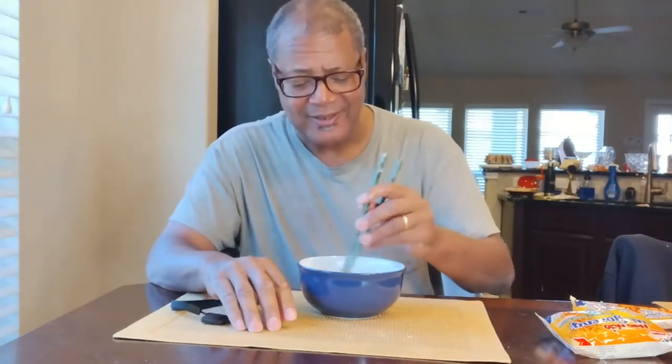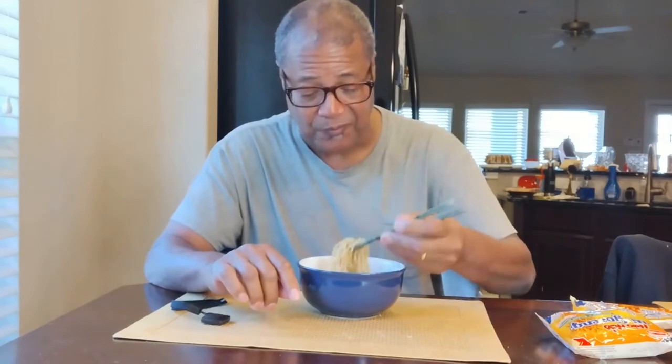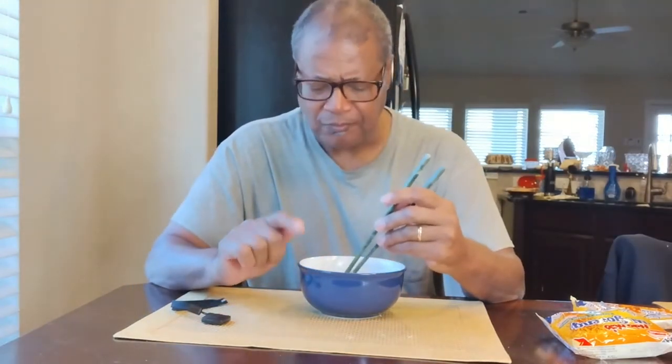They're good. But number two — Indomie will still be number one. The flavor is spicy and good. I can taste the onion flavor, but I don't taste the shrimp flavor as much as I can with the Maruchan shrimp flavor. The next thing I'm going to try is the barbecue chicken Indomie flavor, but these are still good. It'll be my lunch today.